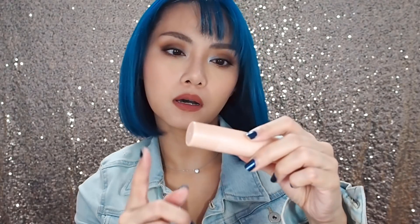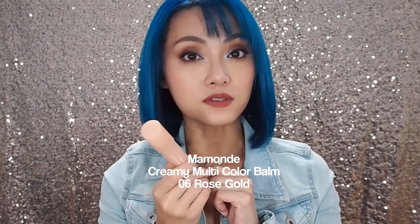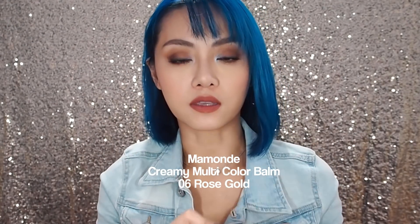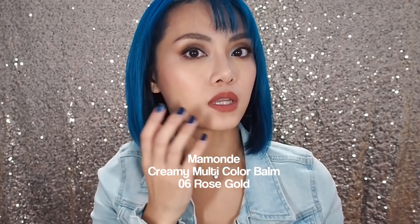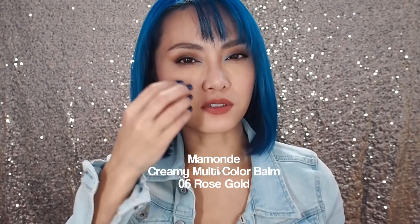Now, highlighting stick — the Mamonde Creamy Multi-Color Balm in 06 Rose Gold. I used this in my last video, so if you want to see how it looks on the skin it looks gorgeous, creates that glass-like effect. I tend to use it as a base for powder highlights. I have dry skin and sometimes if you've already powdered your makeup before applying that, your powder highlighters don't stick — it seems to diffuse and disappear. This applied beforehand in a very light layer makes your highlights not just pop but also stay on for an entire day.